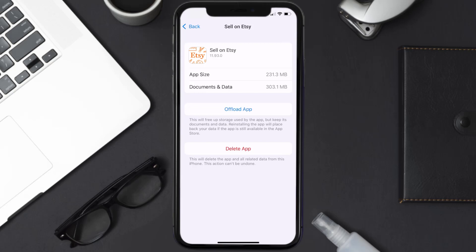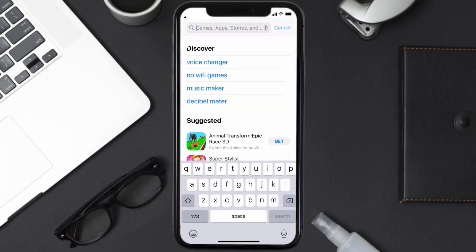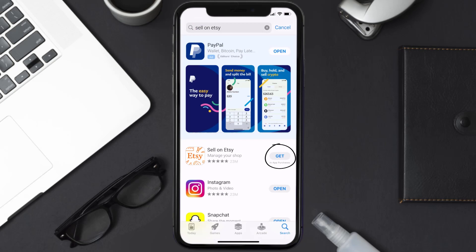If that doesn't fix the issue, you need to completely reinstall the app. Follow the on-screen instructions to navigate to the app page and tap on Delete App to uninstall it from your device. Once uninstalled, open up the App Store, search for the Sell on Etsy app in the search bar, and tap the Get button to install it back on your device.